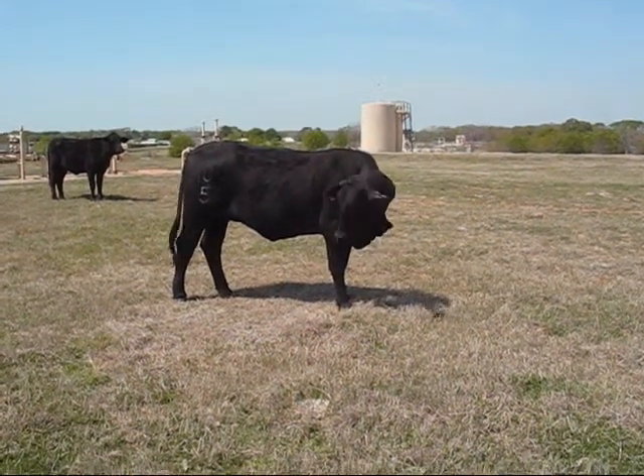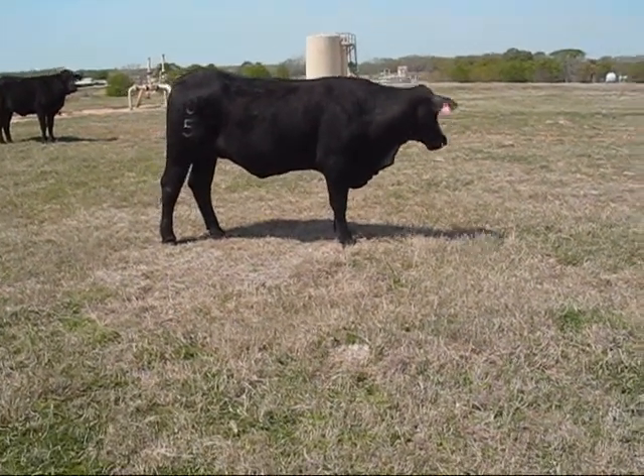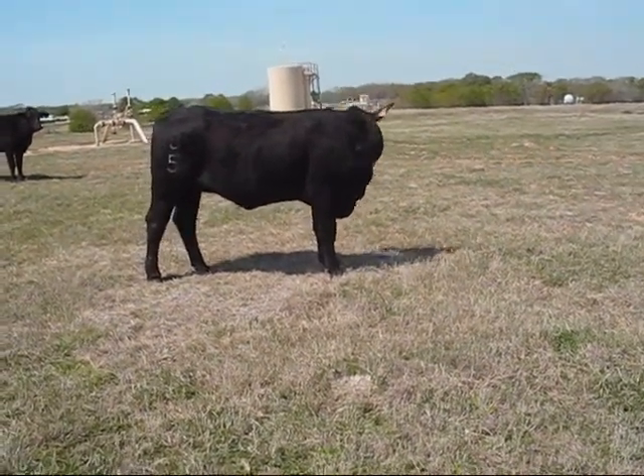This one is cow number 106. She's also a three-year-old out of 240 dam, KO, Target, and Picasso bred.